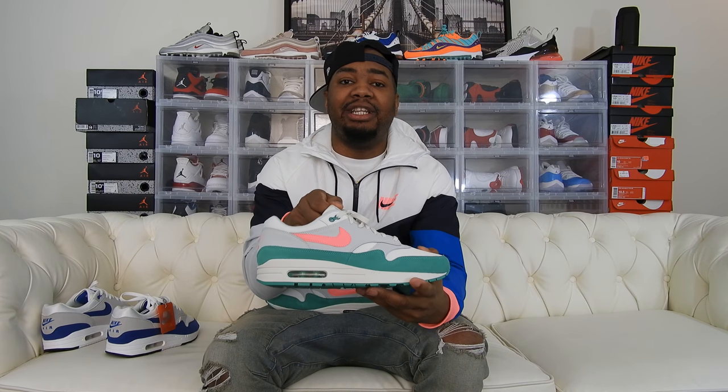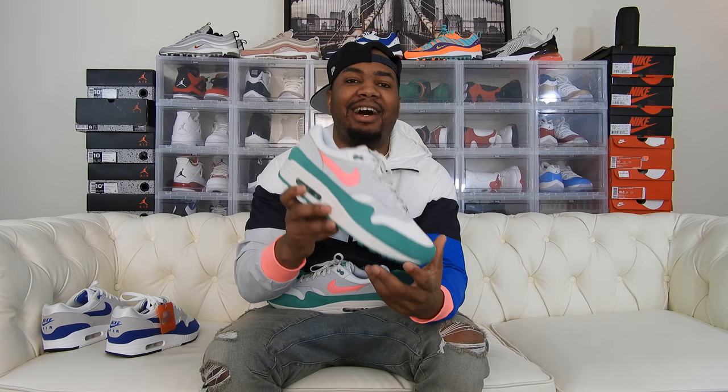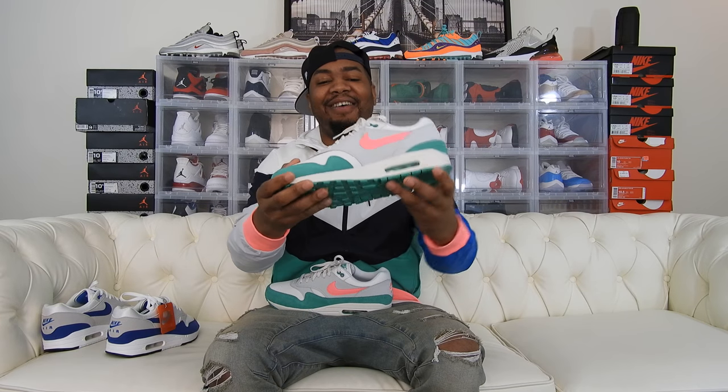Shout out to my man Steph, once again. These sneakers had no release date — I knew they were coming out but didn't know when. Last week Steph hit me up on Instagram and was like, 'Hey, these are releasing, I know you had your eye on them.' So I hopped on Nike.com, used my birthday coupon, and got these for $90. For $90, you can't beat these.